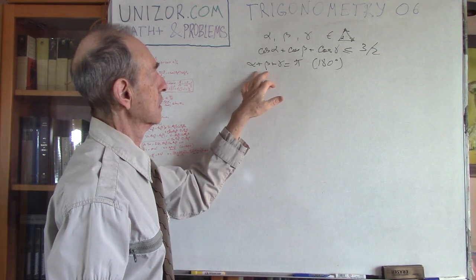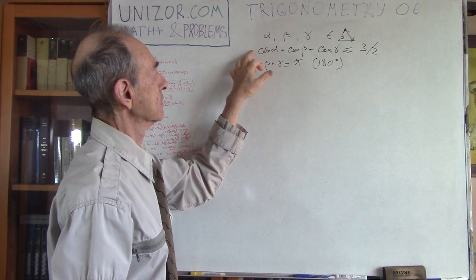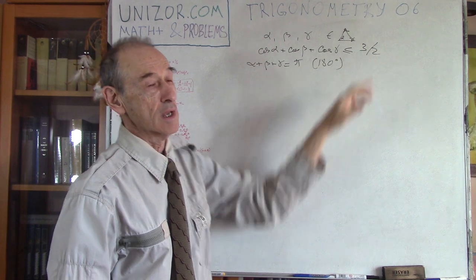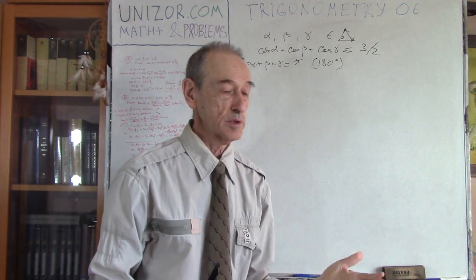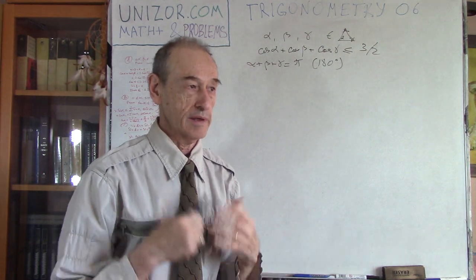So the condition is alpha plus beta plus gamma equals pi, and what we have to prove is that the sum of their cosines is less than or equal to three-halves. At this particular point you obviously need some ingenuity.